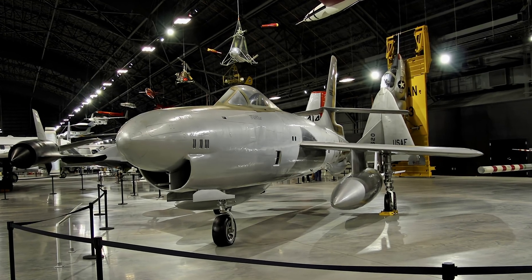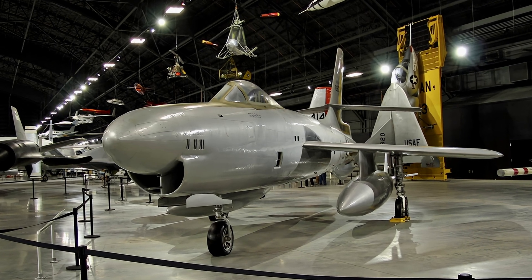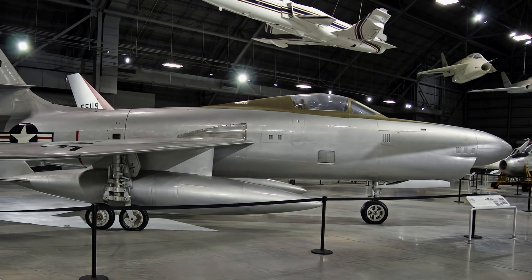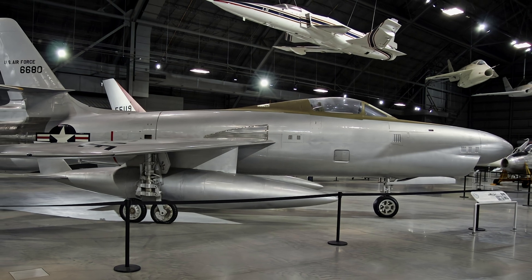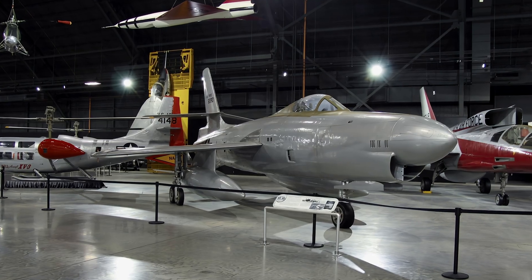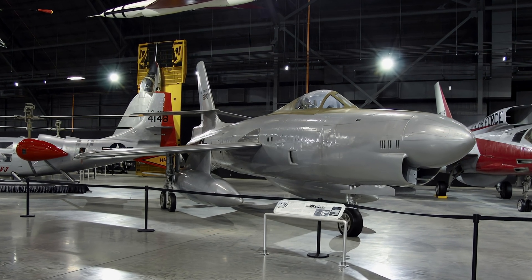The Republic XF-91 Thunder Scepter was America's first rocket-powered fighter to fly faster than the speed of sound. Its rocket engine supplemented its main turbojet engine, greatly increasing the aircraft's speed and resulted in a climb rate of nearly 30,000 feet per minute. The prototypes were extensively tested and modified, but the Thunder Scepter program was cancelled due to lack of funding.